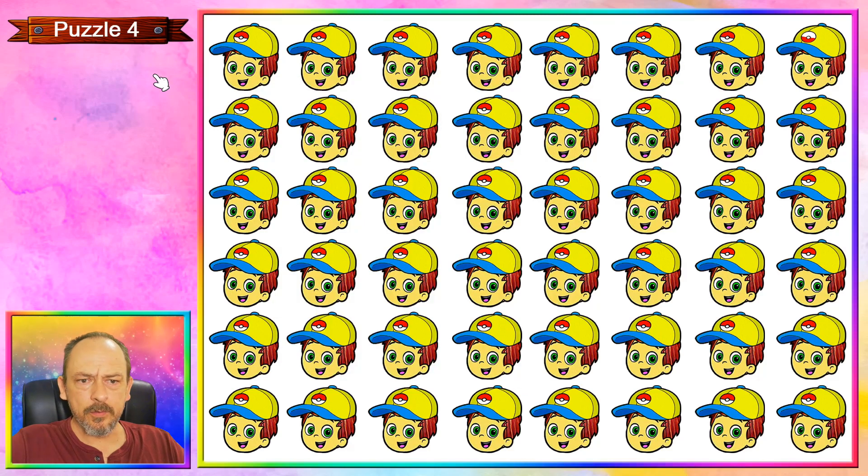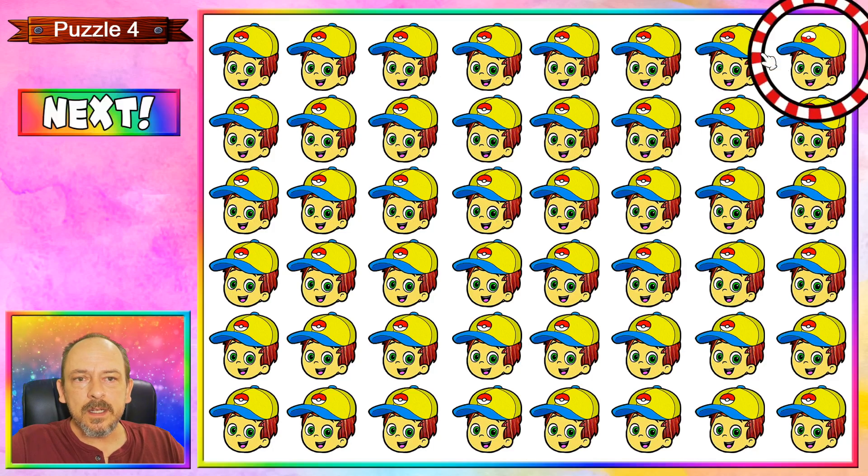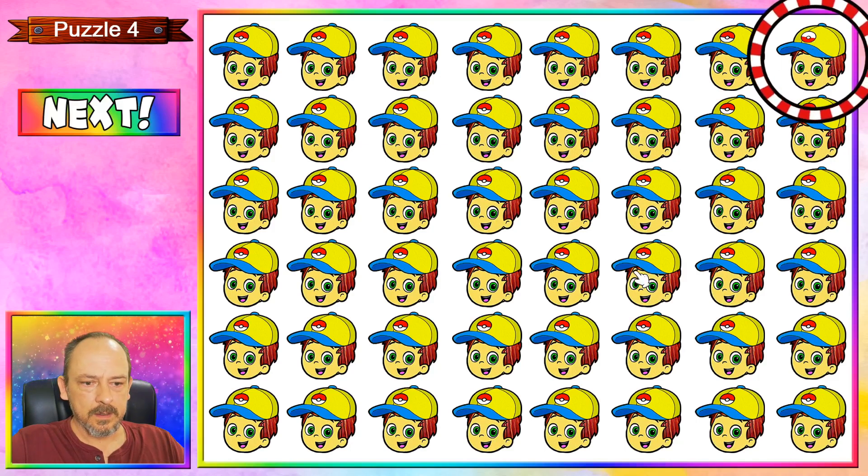In puzzle number four we have a Pokémon trainer, and this one up here doesn't look like the others — you'll see that the Pokémon logo on his cap, the red and the white, is different from all the others. If you enjoy this please give it a like and remember to subscribe to my channel. Let's move on to puzzle number five.